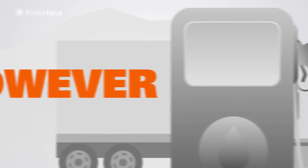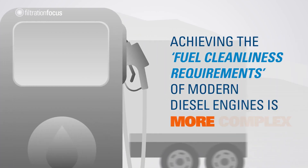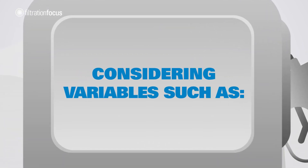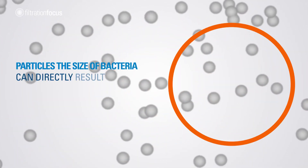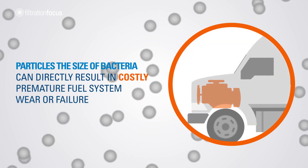However, achieving the fuel cleanliness requirements of modern diesel engines is more complex considering variables such as contaminants. Particles the size of bacteria can directly result in costly premature fuel system wear or failure.